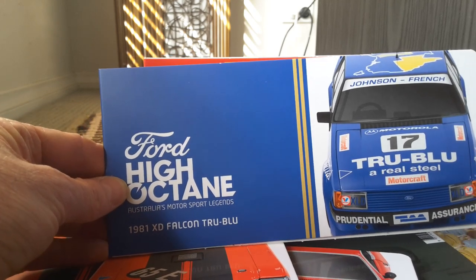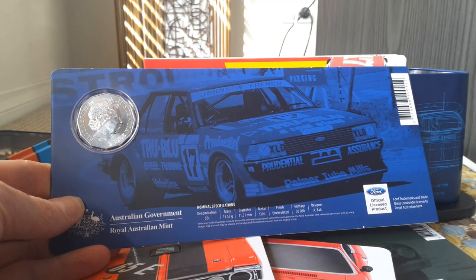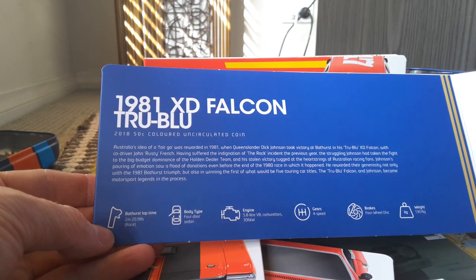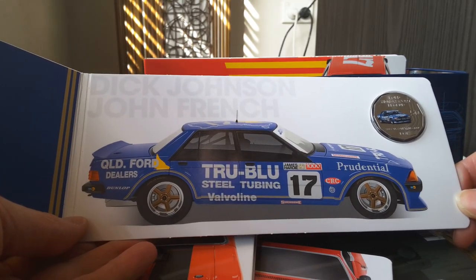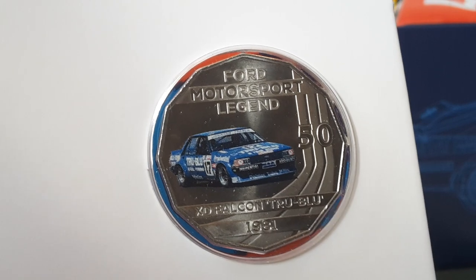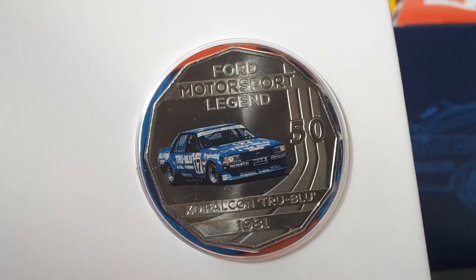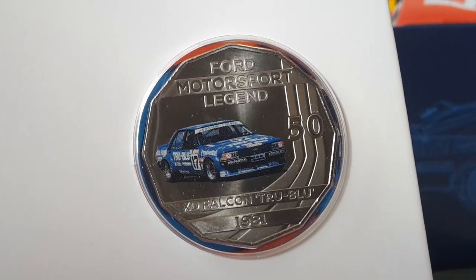Then we have the next one — it's another Falcon, 1981. It looks more like a modern version of a car. Here is the back of the coin cover — here are the specifications of the actual car. These are all for the Bathurst racetrack. Here is the car driven by Dick Johnson and John French. Here is the actual coin — it doesn't look too bad. I like how they get the micro print visible on the actual car. They've gotten better with their detail on printing on coins, and in the future it will only get better as they adapt new technologies.